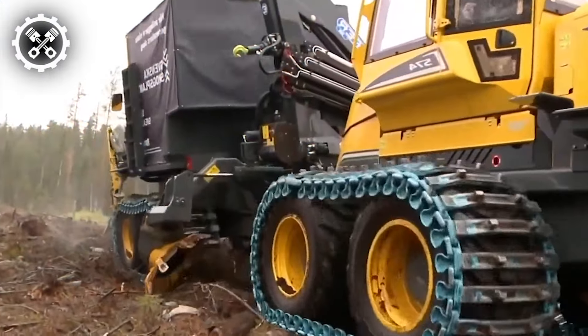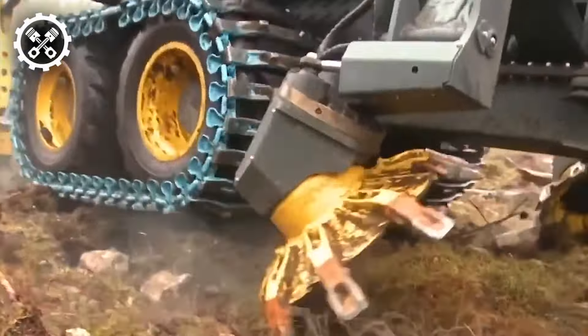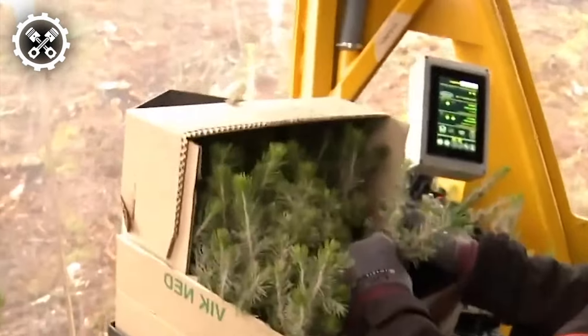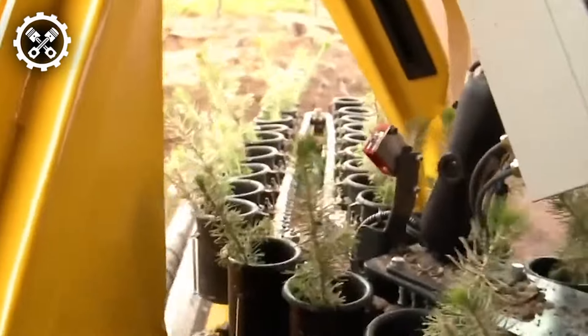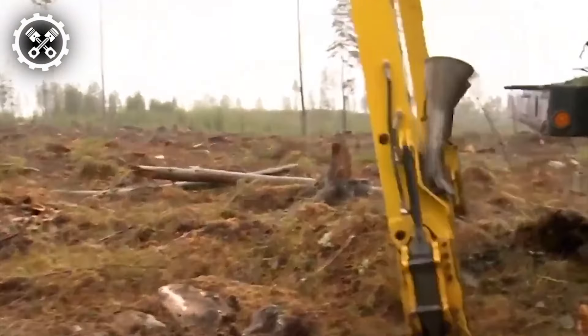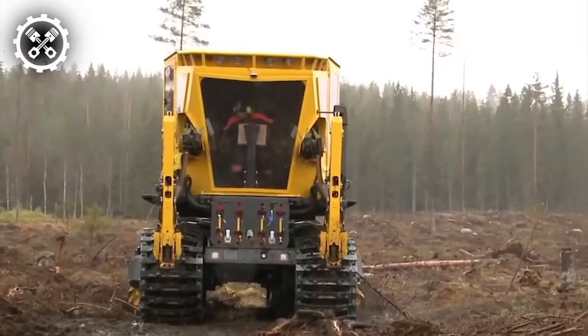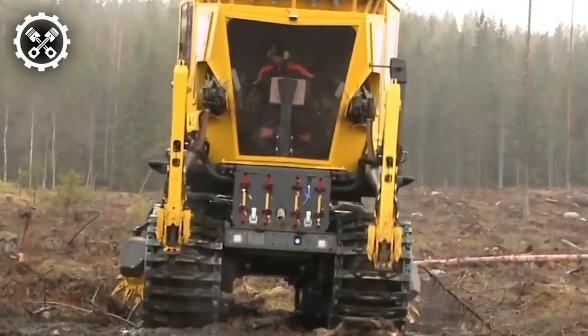Witness the PlantMax in action, showcasing its dynamic performance in ground preparation and intermittent seedling planting within the same area. Beyond its ground preparation capabilities, the PlantMax boasts a plethora of additional features, rendering it a versatile and indispensable tool for farmers and landowners alike.